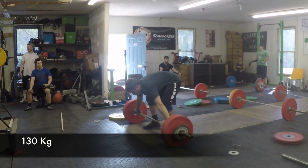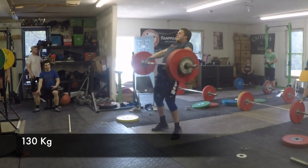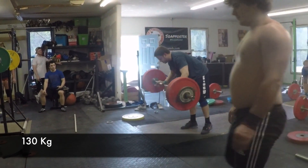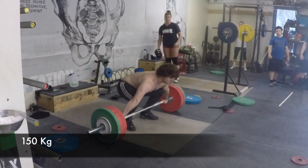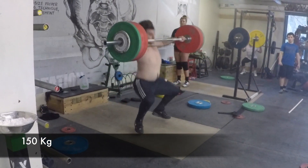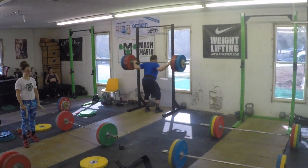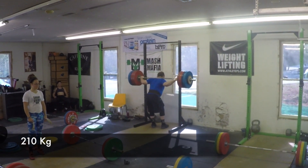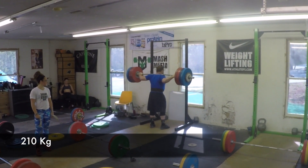Here we are with 130 kilos — Tommy. Tommy's got one of the prettier snatches in the room. Here's Nate — pretty good 50. He's settling himself better under the bar with his hips in control, but also a little bit of shock absorption going on.